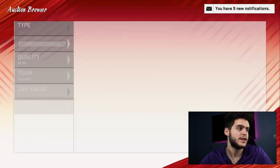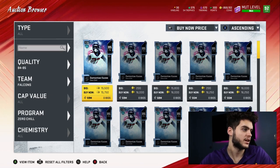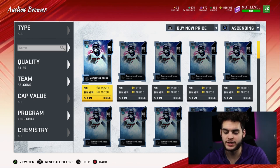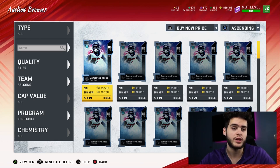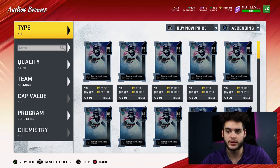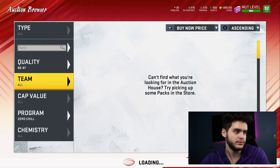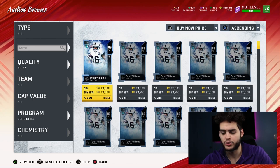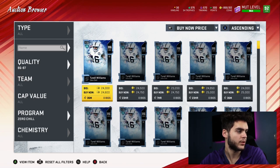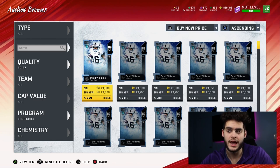The 85 overalls sell for about 16k and they have a kindling value of 396. You divide their price by their quick sell value: 16k divided by 396 is about 40 coins per kindling. That one's pretty good so far. Moving up to the 86 overalls — they're going for around 24k. 24k divided by 547 is about 43 per. That one's close but not the best.